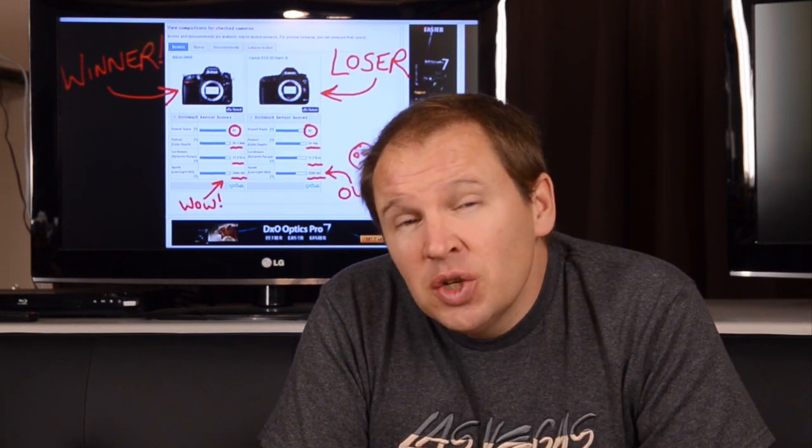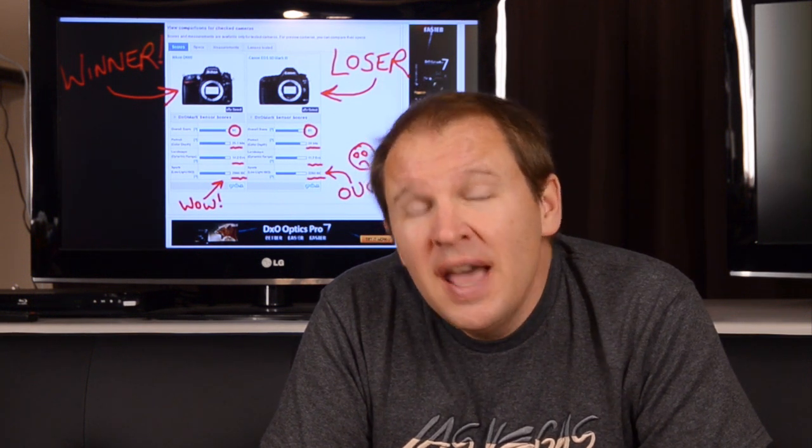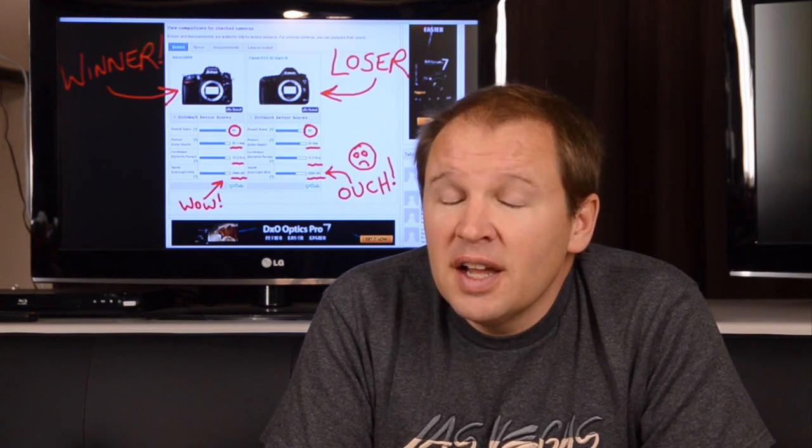Bad news if you're a Canon shooter, because there's nothing on the Canon side that takes on the D600. As a matter of fact, the D600 smokes the Canon 5D Mark III — and ouch, that's got to hurt if you're a 5D Mark III shooter and Nikon's new $2,100 camera comes out and jumps all over your $3,500 5D Mark III. Let's have a look at the results and see just how badly the Nikon D600 beats the 5D Mark III.